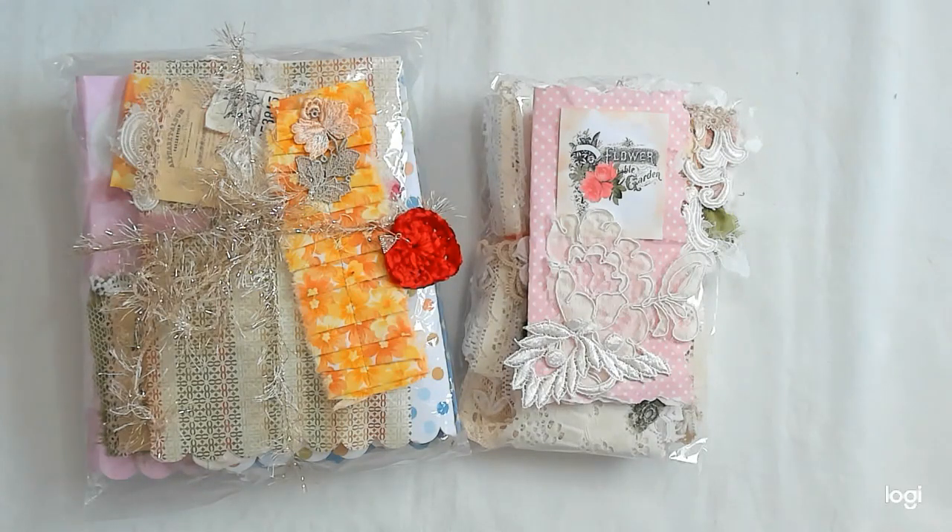Hey everybody, this is Linda and welcome to Lenny P's Place. I just wanted to come on today and open a package that I got from Roseanne at Roxy's Fiber Art.